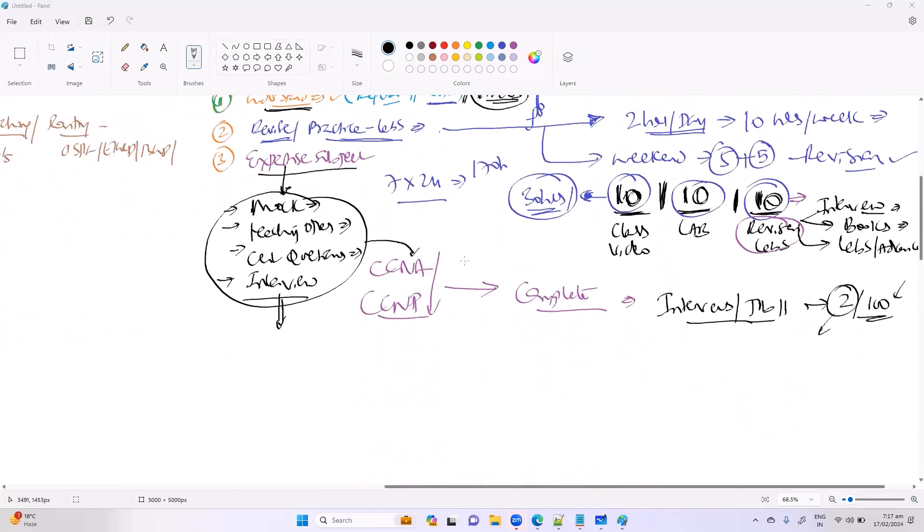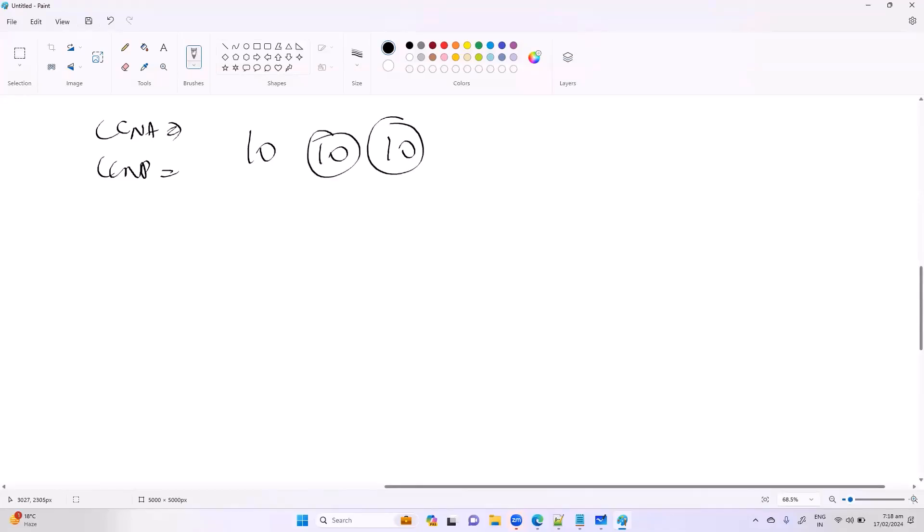Once you're done with the CCNA training, maybe one month, and then done with the CCNP training — whether CCNP Enterprise, SD-WAN, or any other course — the number of hours will increase depending on the course. For advanced courses like SD-WAN or CCIE, the number of hours will automatically increase.